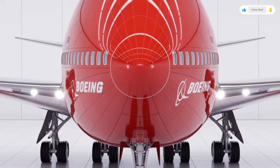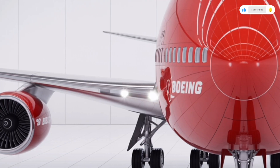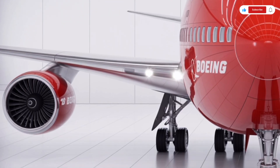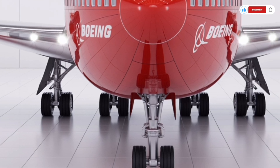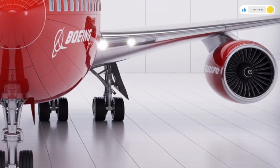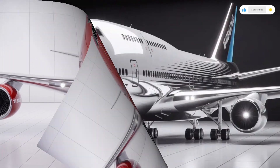Welcome back to SK Cars 2.0. Today, we're diving into something truly massive, legendary, and iconic — the 2026 Boeing 747. This is not just an airplane; it's an engineering masterpiece that has defined global aviation for over five decades.